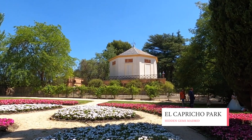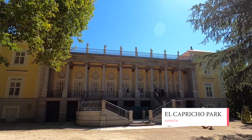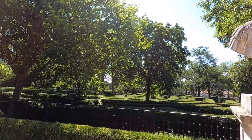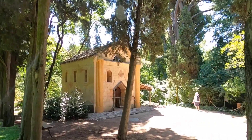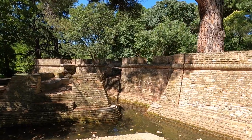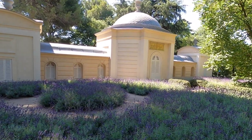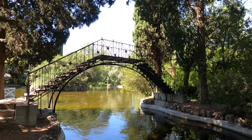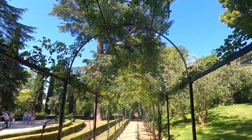El Capricho Park is a beautiful park with lush gardens, fountains, a lake, and a palace. Located in Paseo de la Alameda de Osuna, it is very easy to find a tranquil part of the city of Madrid. Many people go to this park to escape from the hustle and bustle of city life and spend time enjoying the nature here. El Capricho Park is touted as one of the best hidden gems in Madrid that everyone should visit. With its natural beauty and peaceful atmosphere, it is a perfect place for a picnic with friends or family.